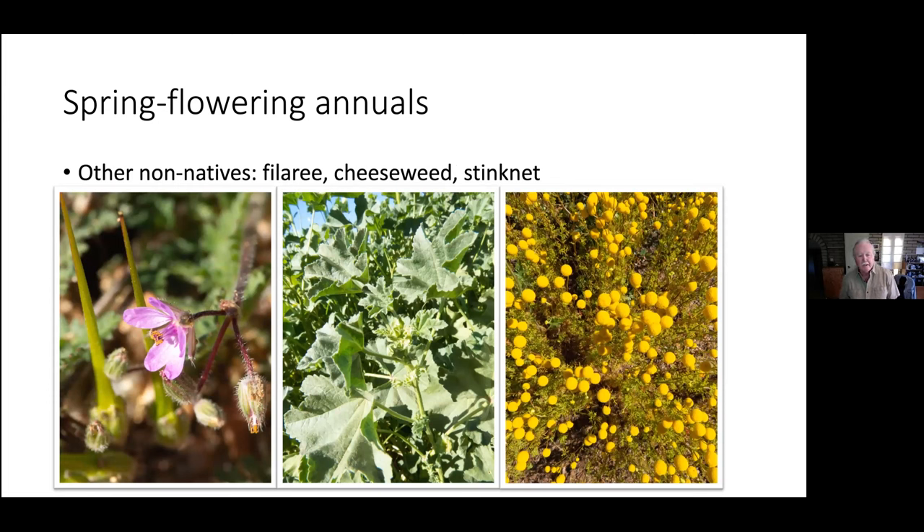Some non-natives like filaree do have flowers and could be considered wildflowers. Cheeseweed — Malva parviflora, meaning small flower — has a tiny white flower hidden under the leaves. Then there's stinknet, a recent arrival and current invasive. The first two I would call naturalized, like the grasses. Stinknet's invasion is underway and doing very well. It's got hundreds of seeds in those little flowers, and they're very light with net-like material that catches the wind and blows like dust, spreading everywhere. I'm finding it on the Tonto National Forest quite a lot.